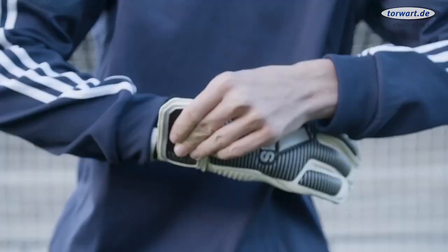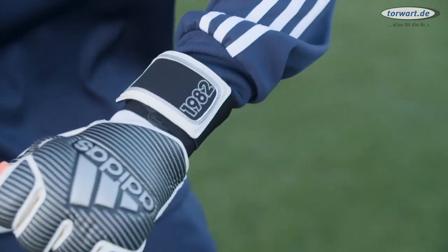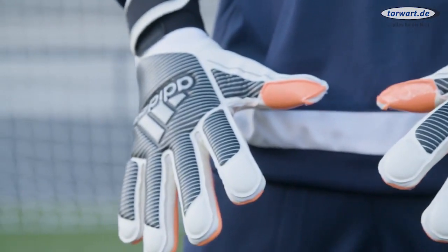In 1982, Tony Schumacher — that was a great World Cup. He was wearing a glove which I always liked. It was black and white, just having a trefoil on the backhand.